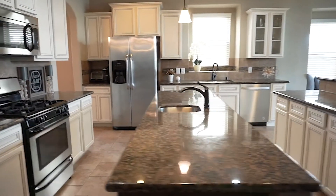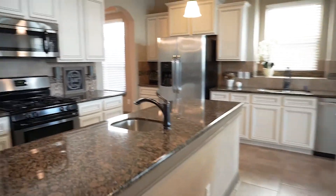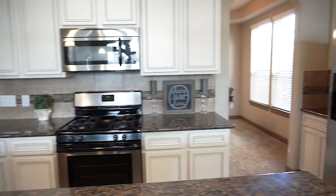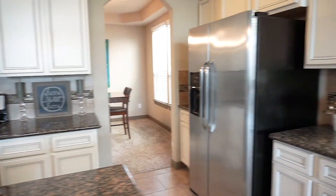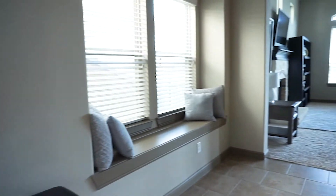The open layout allows for soaring vaulted ceilings with large arched windows, granite countertops, stainless steel appliances, and an additional prep sink in the kitchen, a glass accent backsplash and designer faux finish on the cabinets, and a breakfast bar. And that's just in the kitchen alone.